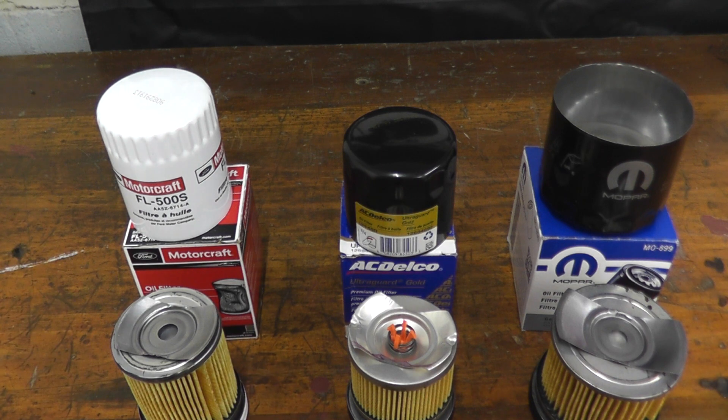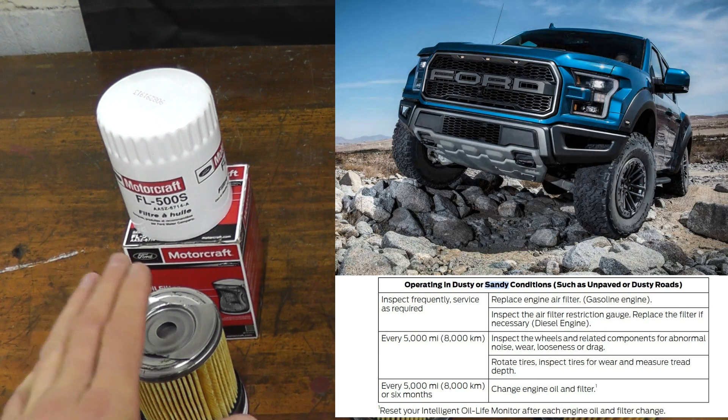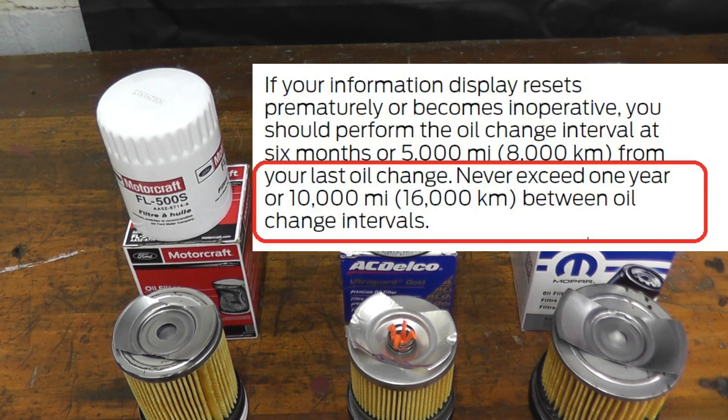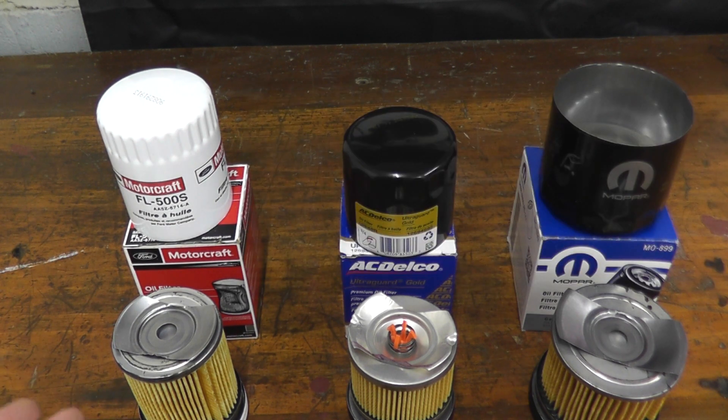However, there are some slight differences. With the Ford, if you're off-roading or live in sandy conditions with their gasoline engine, they recommend replacing the oil every 5,000 miles or six months. Otherwise, use the system and you really don't want to go beyond 10,000 miles or one year. They do recommend fully synthetic motor oil. I was just looking at the 2019 F-150 — check your owner's manual because every pickup is different.